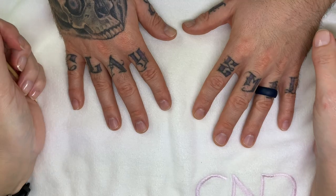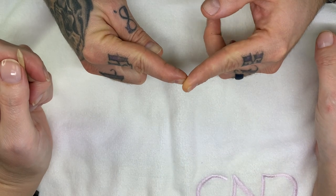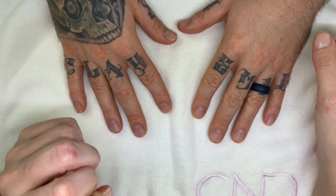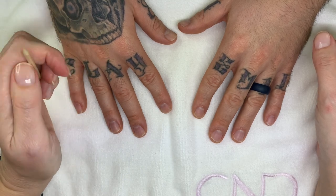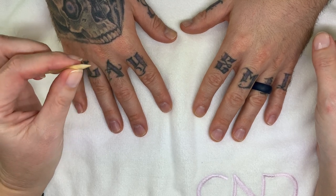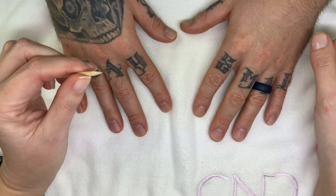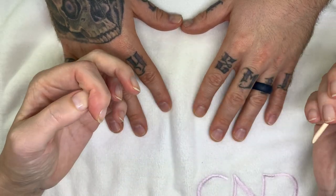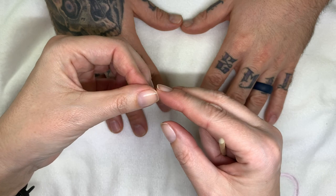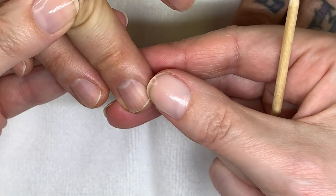Reason number two: naturally soft and bendy nails. Just like with hair — some people have very coarse hair, some have very fine hair — some people have naturally soft and bendy nails. These nails do not hold product very well, whether it's nail polish, gel polish, or anything like that. You can tell if nails are naturally bendy because any nail should have a bit of give.